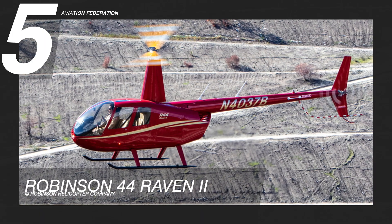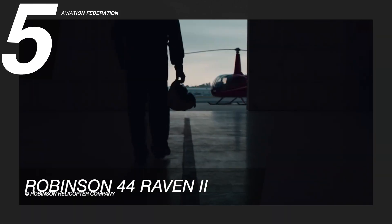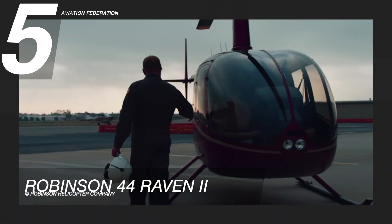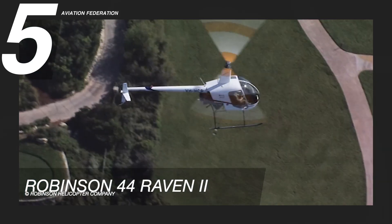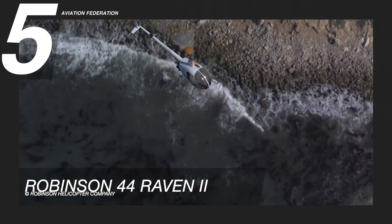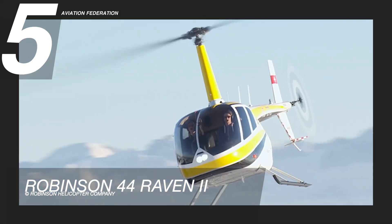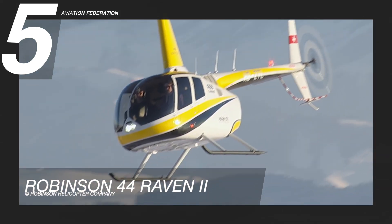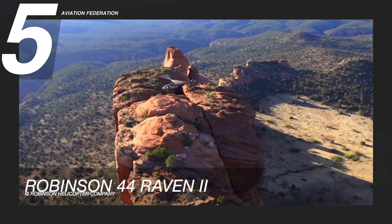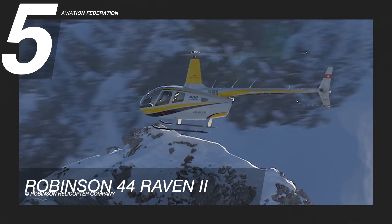The Robinson R44 Raven 2 is at number 5. The aircraft is powered by a Lycoming IO-540 engine. The fuel economy of this Robinson helicopter is above 7 nautical miles per gallon, which translates to roughly 15 gallons per hour. It has a maximum cruise speed of 109 knots and a maximum range of 300 nautical miles. It can fly to a maximum altitude of 14,000 feet.